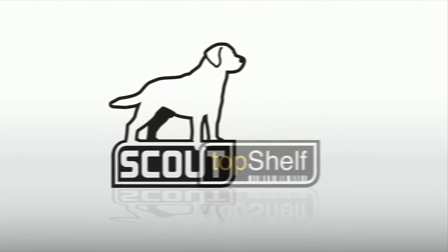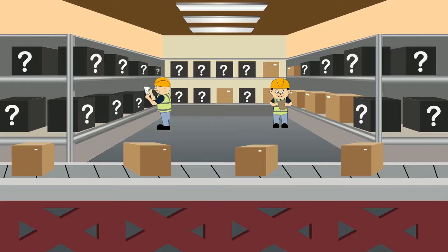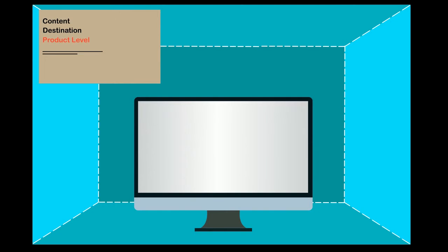Welcome to Top Shelf Inventory Management from Scout. Top Shelf gives you total visibility into your inventory at a glance — numbers, locations, orders and more. You know where things are, what you have and what has to go out.